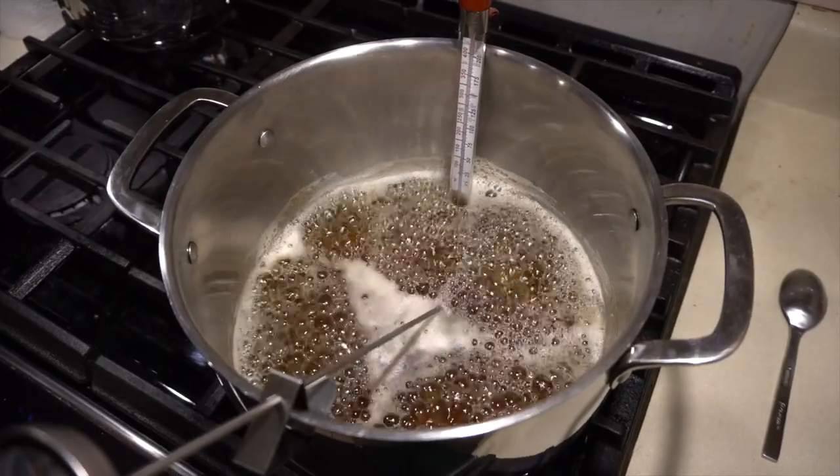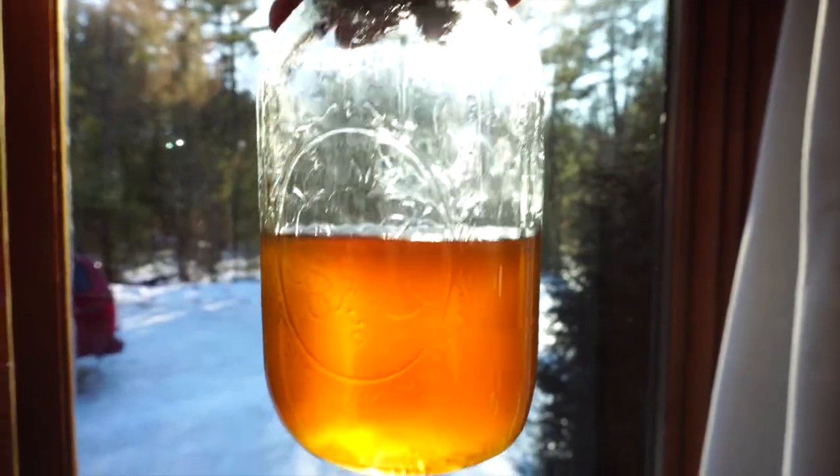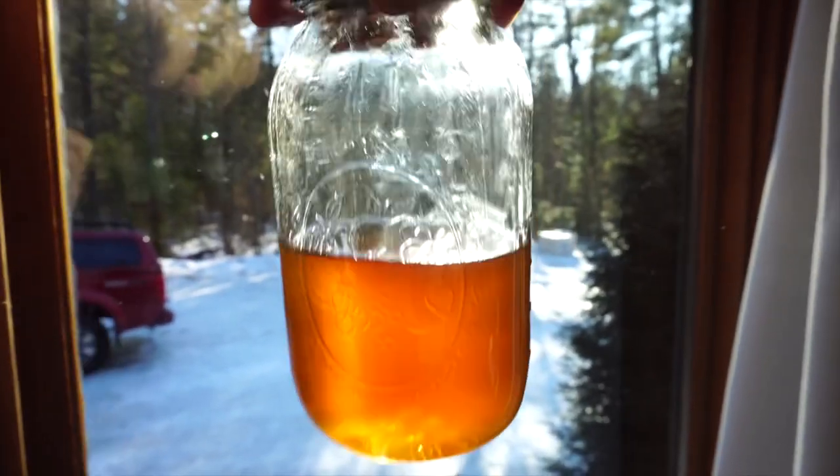We bought our small farm here in 2016 and that year I decided to tap a few of the trees on the property and make some syrup just using the stove inside and a big pasta pot that we had. This past season I realized that I wanted to get a little bit more serious and put more thought into the maple syrup that we were producing.